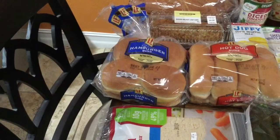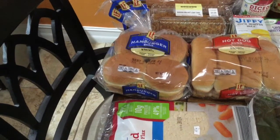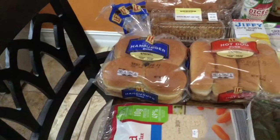I bought some hamburger buns because in my last Walmart haul we bought some Morningstar chicken patties — vegetarian chicken sandwiches — so I figured we'd want buns for that. The leftover buns I could probably freeze or make something else with.